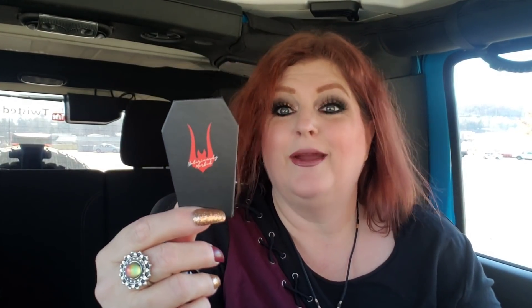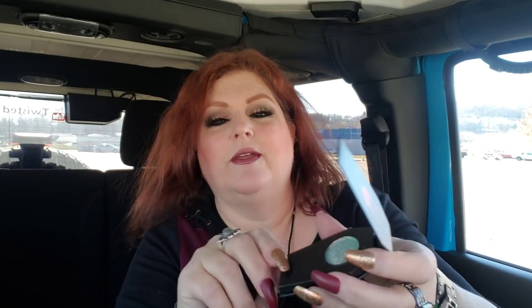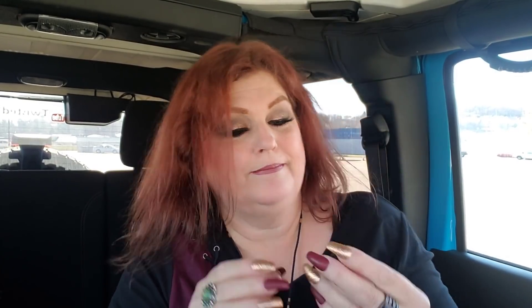I ended up getting two eyeshadows. This first one is called Glorious Purpose — here's what it looks like. Let me swatch it for you guys. Can you see that? Oh my gosh, that's going to be the best inner corner highlight I've ever had. I love that little case. The other one is called Despair — there's that color.